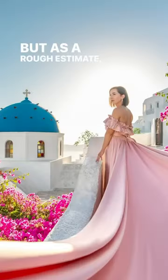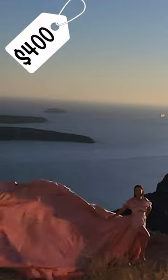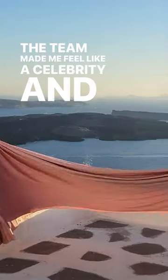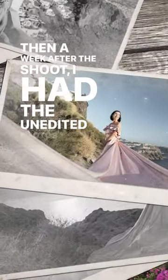As a rough estimate, expect the base package to be around $400. The team made me feel like a celebrity and guided me through poses and taking photos and videos at all these stunning locations. Then a week after the shoot, I had the unedited photos, and three weeks later, the edited ones.